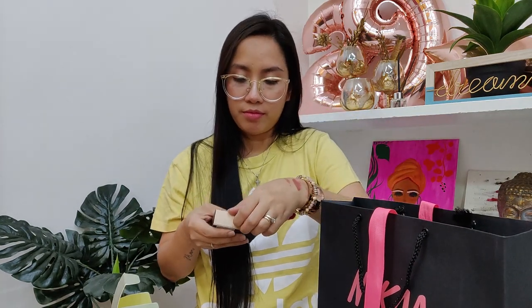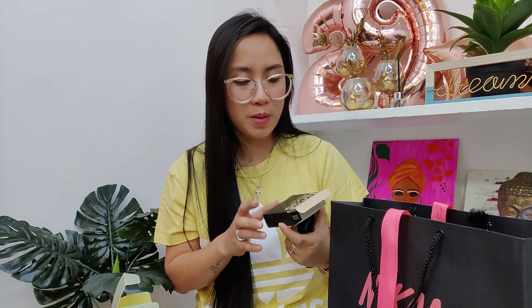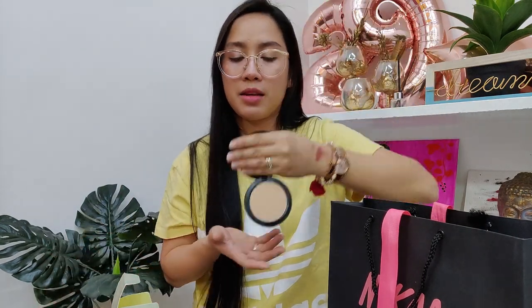And then the last one is my compact powder from MAC. I'm in the shade NC35. Even NC30 suits me, but I prefer NC35 for my skin tone since I am a yellow undertone. This is what it looks like and this is my shade. So that's it.